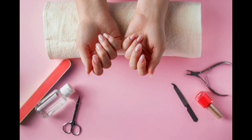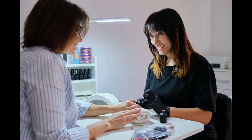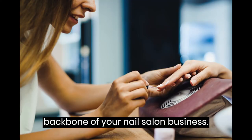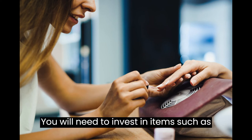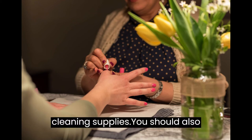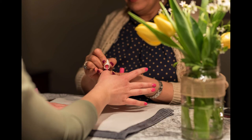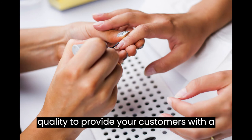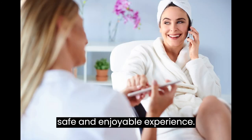Purchase Equipment and Supplies. The equipment and supplies you purchase will be the backbone of your nail salon business. You will need to invest in items such as pedicure chairs, nail polish, tools, and cleaning supplies. You should also ensure that your equipment is high-quality to provide your customers with a safe and enjoyable experience.